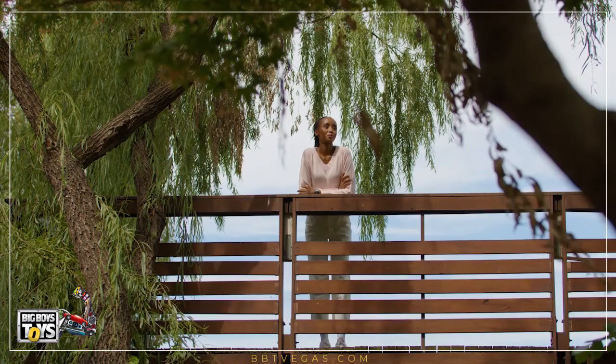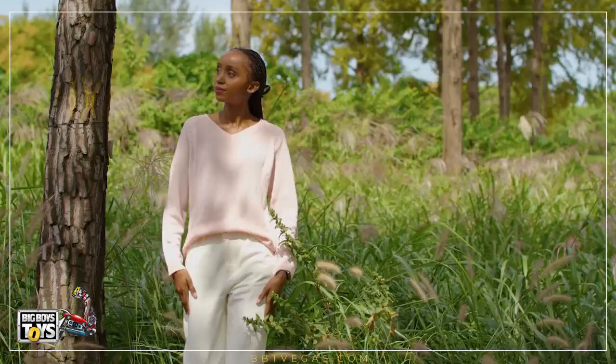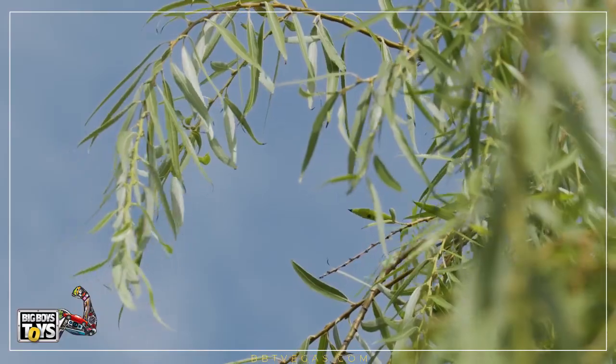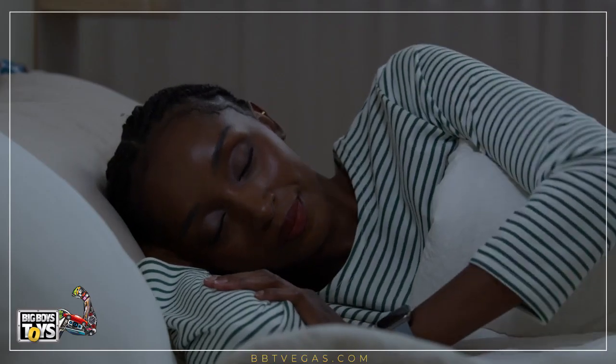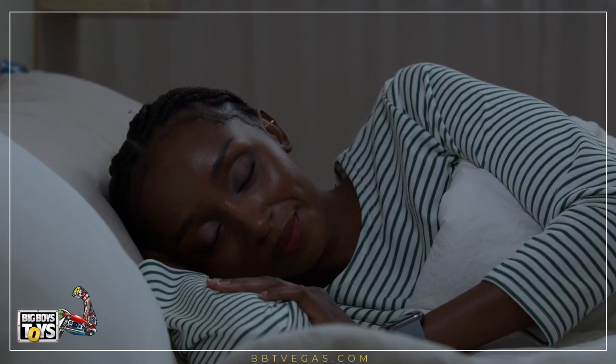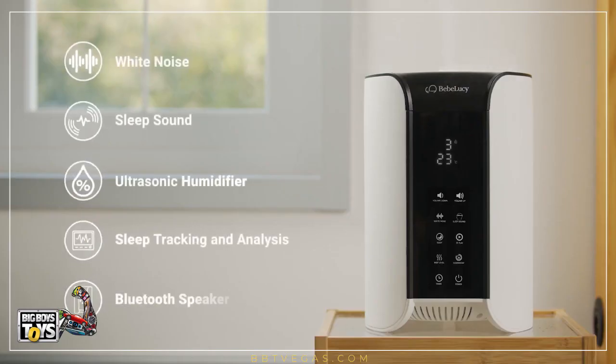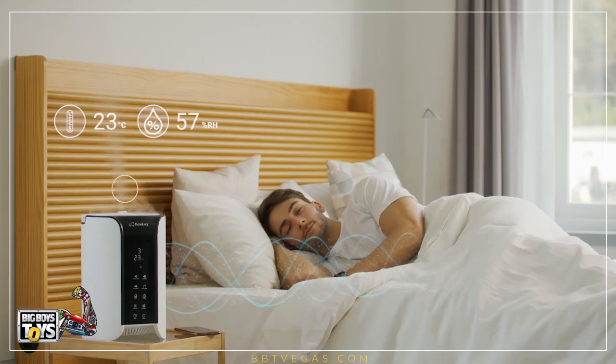Good Sleep plays soothing white noise that calms your mind to sleep. It also maintains the perfect temperature and humidity level to keep you asleep, transporting you to a world of tranquility and giving you the rest you truly deserve. Good Sleep is both a white noise generator as well as an ultrasonic humidifier, allowing you to control two key elements that determine your quality of sleep.